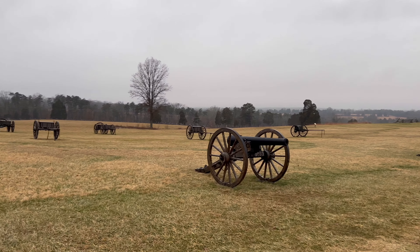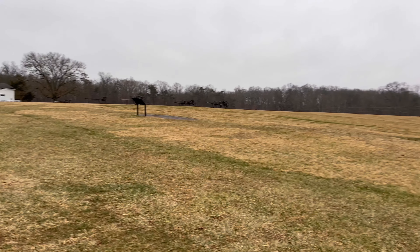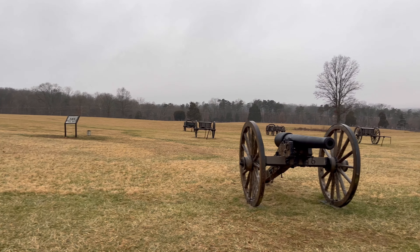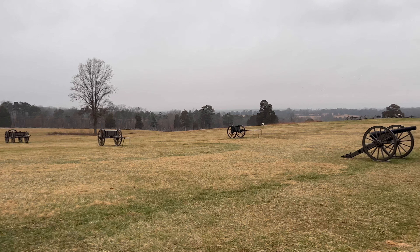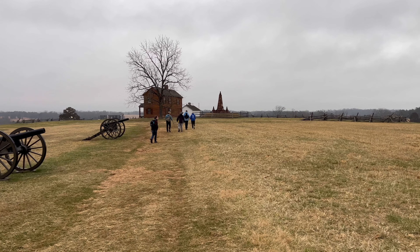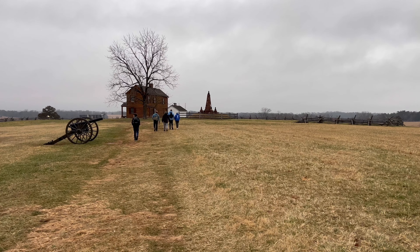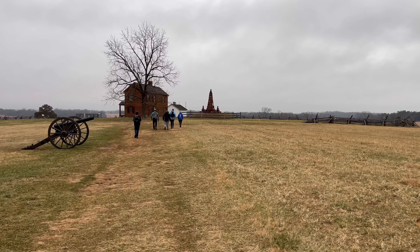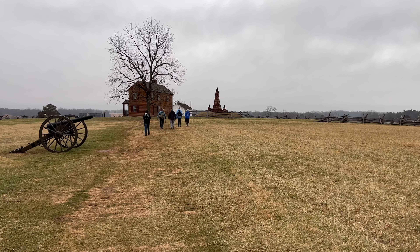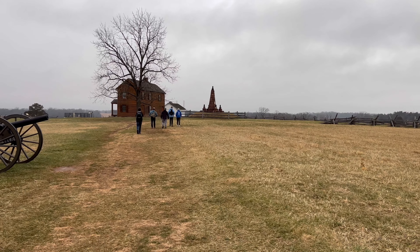You can see all these cannons out here in the yard. Can you imagine having lived through something like this? Two armies are fighting and your house is right in the middle and you're in the crossfire. What a horrible, terrifying situation to be in.